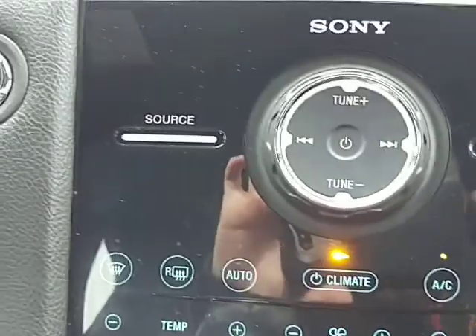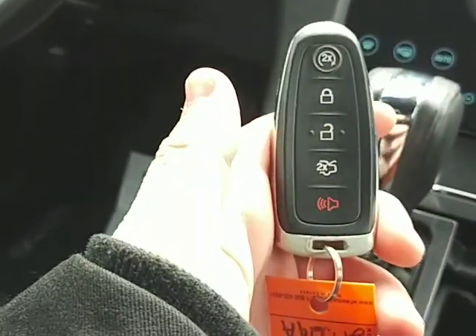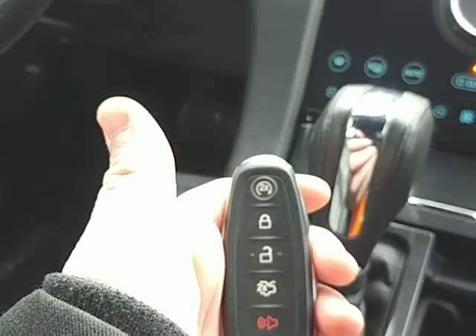If you notice you've got fan speed, temperature, all that kind of stuff. Moving on to the key, you'll notice it is a push-button start and it does have a remote starter. You just double tap that top button and everything starts up for you.